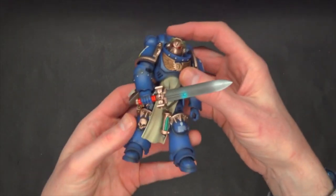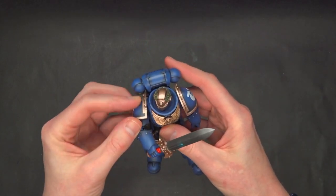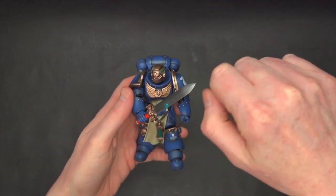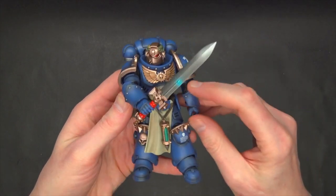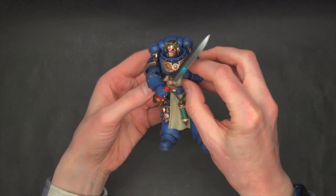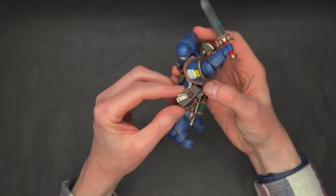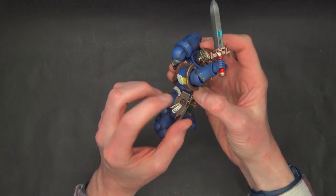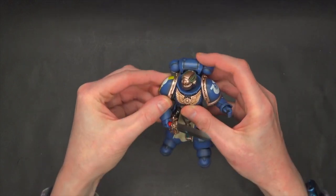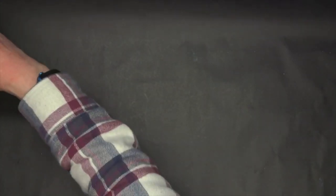We've got the Primaris Company Champion, which technically isn't a real unit — don't tell him that. Unfortunately you can't do the actual miniature pose where he's holding the sword in both hands thrusting it. But he's a 2.0 figure so he's got a great range of motion — he comes with options for the bolter or an empty holster, and you're going to be able to do a lot of cool posing.